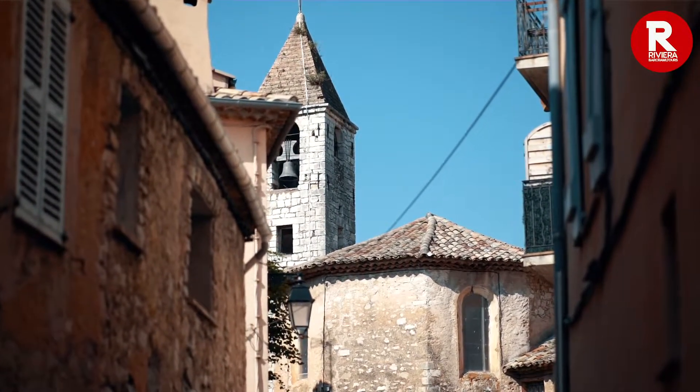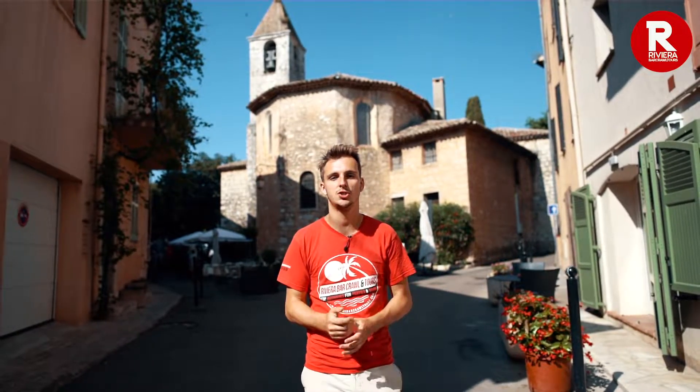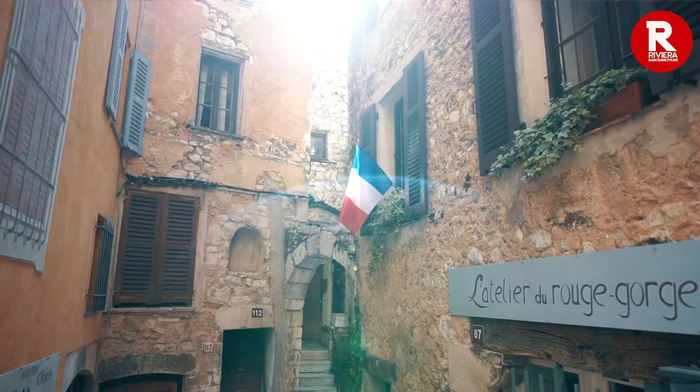If you're in the Grasse region, you should definitely check out some of the picturesque perched villages here, like this one — Tourette-sur-Loup. You can find it two kilometers northwest of the town of Vence.